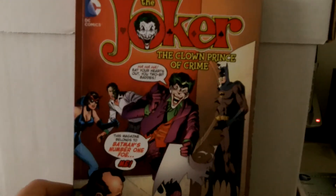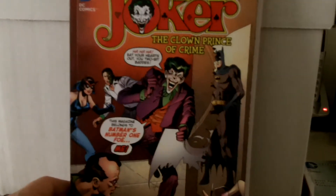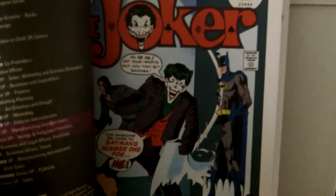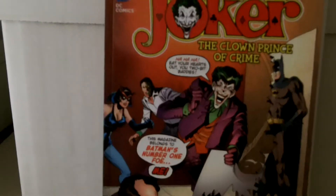This is Joker: The Clown Prince of Crime. This is also pretty cool — it was like a 9-issue series in like 1975 that they put together of him having his own comic book. I'm sure a lot of you guys know this cover, so when I saw that online I thought that was pretty cool.